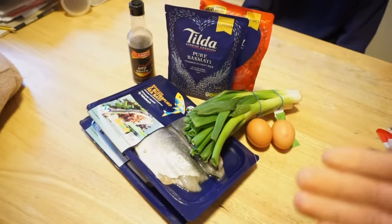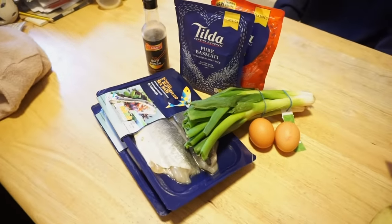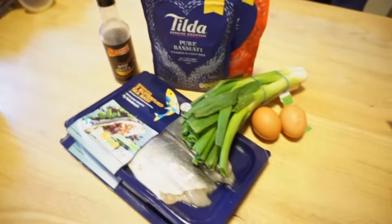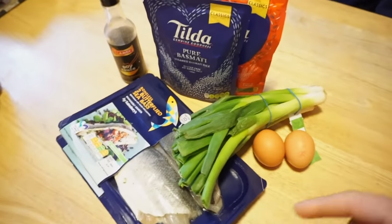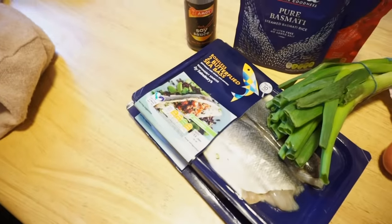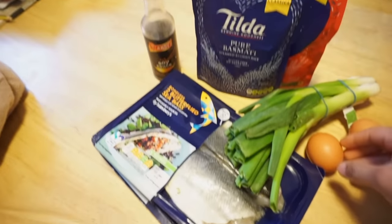I'm going to be preparing our meals for the day — we are going to be working with some egg fried rice and some fried sea bass. All you're going to need is basically two eggs, a spring onion, two packets of microwave rice, some fish — I'm using sea bass, but you can use anything really — and some soy sauce. That's all you're going to need.